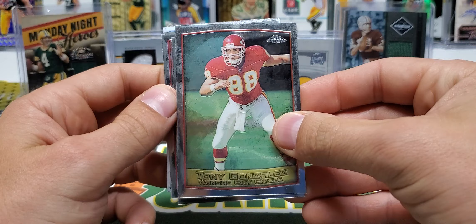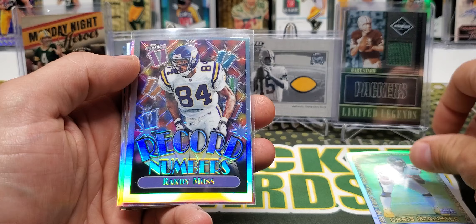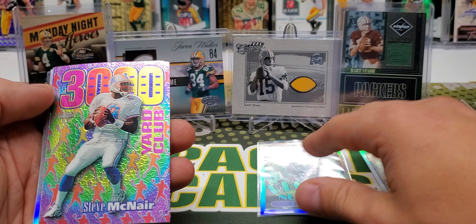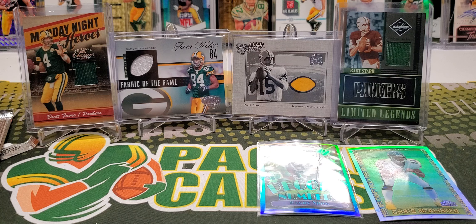Whoo, last pack! I don't think we're going to get any last-pack mojo — we got enough mojo in this box for three boxes. Tony Gonzalez, Mark Brunell, Mike Alstott, and Emmett Smith season highlights. Oh my goodness gracious dude! Chris McAllister refractor — 1 in 32 packs, 1 in 360 pack Record Numbers refractor Randy Moss — unbelievable. Sweet McNair insert, Herman Moore refractor, Barry Sanders Season's Best, Randall Cunningham refractor — what a great buy, so much fun.